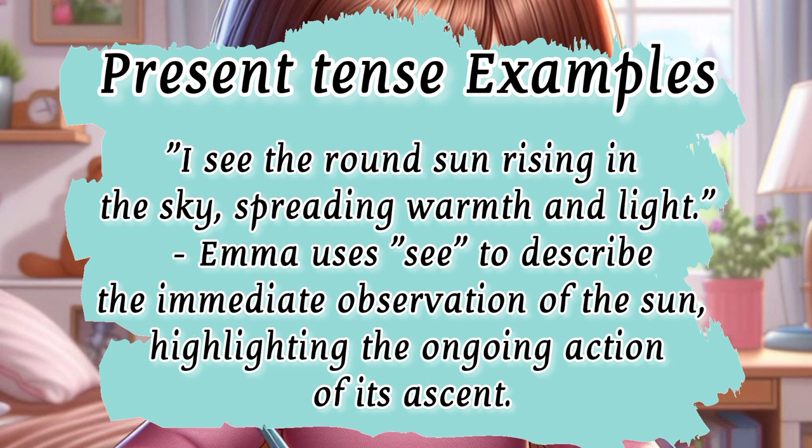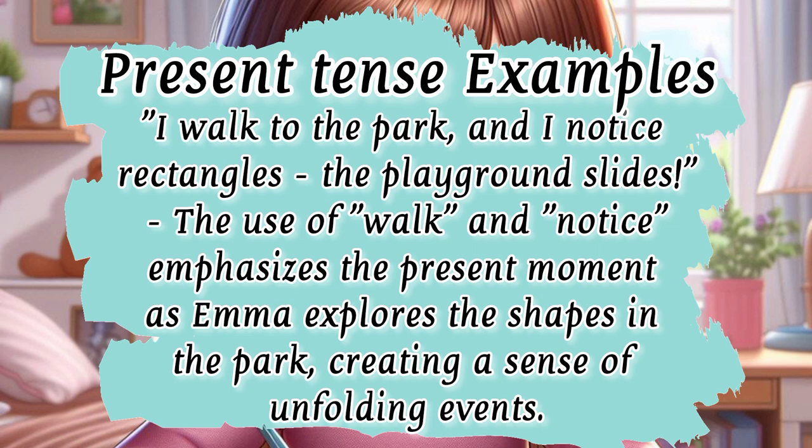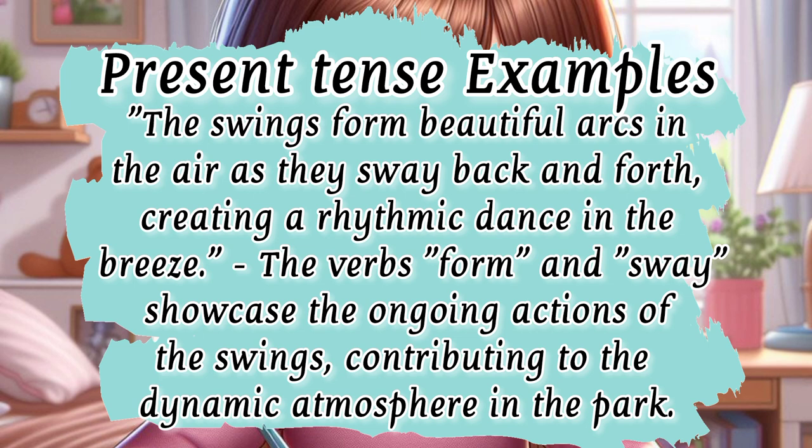Here are some examples from Emma's shape quest. 'I see the round sun rising in the sky, spreading warmth and light.' Emma uses 'see' to describe the immediate observation of the sun, highlighting the ongoing action of its ascent. 'I walk to the park and I notice rectangles — the playground slides.' The verbs 'walk' and 'notice' emphasize the present moment. 'The swings form beautiful arcs in the air as they sway back and forth, creating a rhythmic dance in the breeze.' The verbs 'form' and 'sway' showcase ongoing actions.